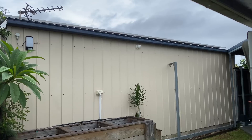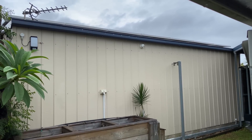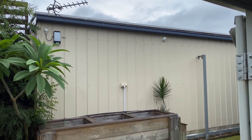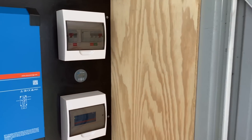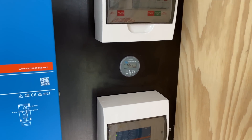Batteries are nicely balanced. I'd say that's all the bulk charging we'll get today — pretty gloomy. We'll gain a little bit here, lose a little bit there, but the system will maintain itself. Plenty of power stored for the night.